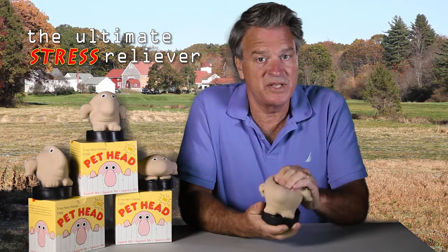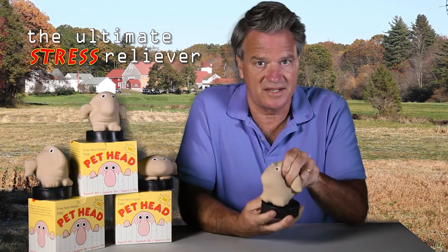The pet head is made 100% in the United States, and he also is 100% non-toxic. Now most stress products tend to be very boring — they bounce back to their original shape within seconds. Is this true for the pet head? The pet head will stay in whatever shape you put it in. You can shape him just like he's a hunk of clay, without the mess.